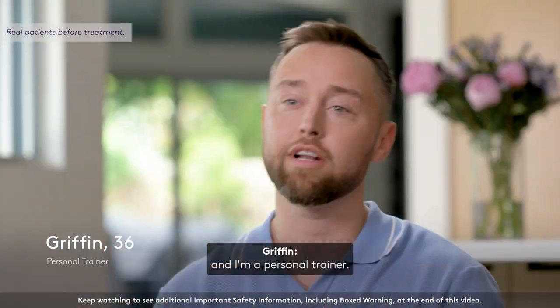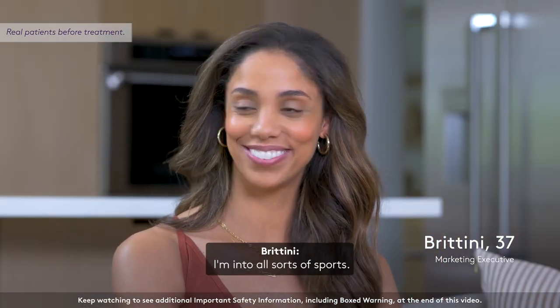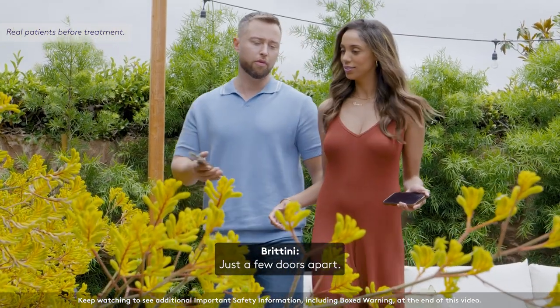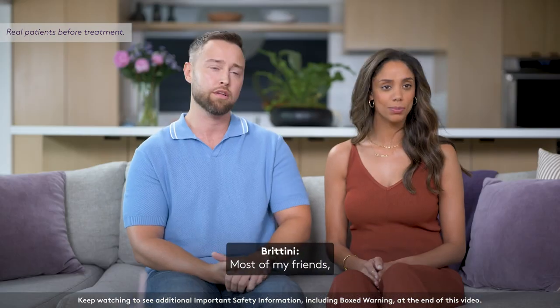I'm Griffin, I'm 36, and I'm a personal trainer. Hi, I'm Brittany, and I'm 37. I work in marketing and I'm into all sorts of sports. We live almost next door to each other, just a few doors apart, and spending more time at home these last couple of years have actually brought us together.